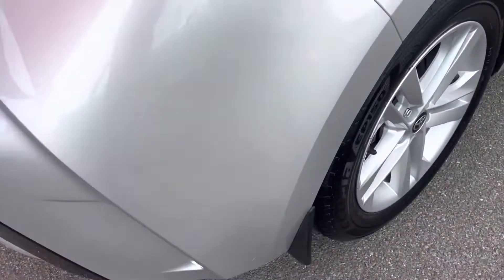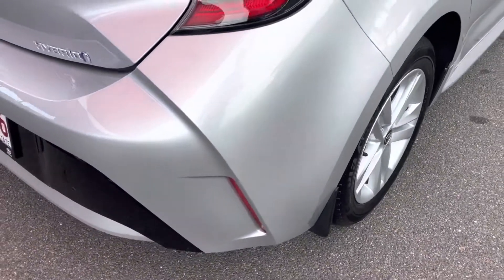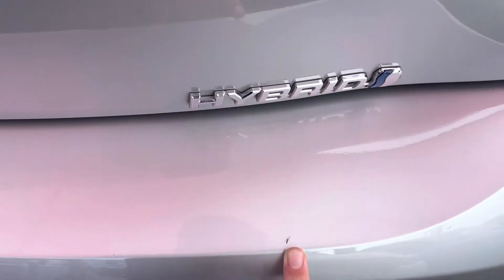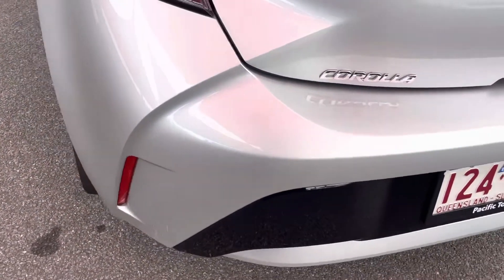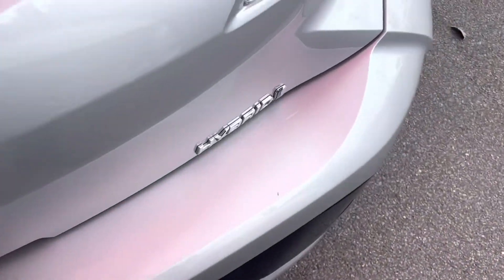Coming down here, there's no real marks or anything in the door. Coming down through this rear bar — a couple of light little marks just there and a little scratch in the paint, otherwise all nice and clean. Coming down here there are a couple of light little marks just in the rear bar. I'm just trying to be as brutally honest as I can through the video tour here and point out anything that's possible.